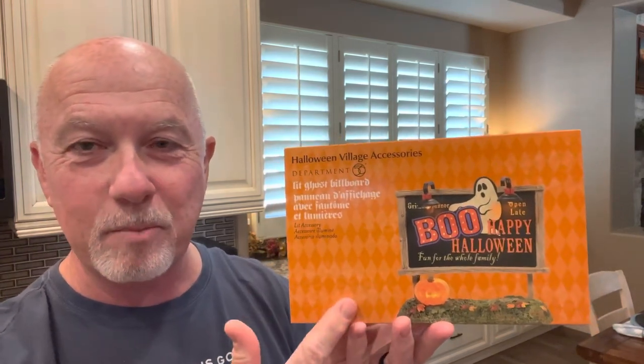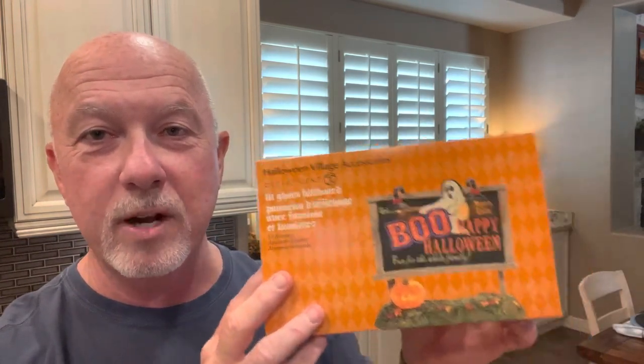Hey everybody, welcome back to the channel. Today we're going to take another look at a 2022 Department 56 piece, and this one is going to be the Lit Ghost Billboard. I love these billboards — Department 56 has released many over the years. They always seem to sell out, and if you look at the secondary market on eBay, Mercari, and OfferUp, you'll find that once they go out they go for crazy amounts. So let's jump right in.